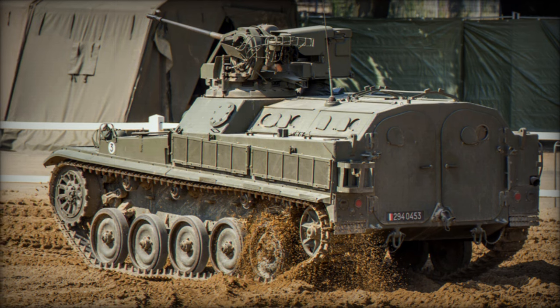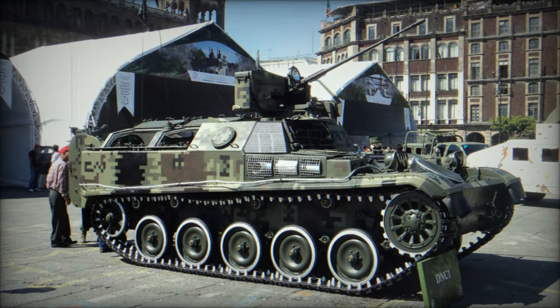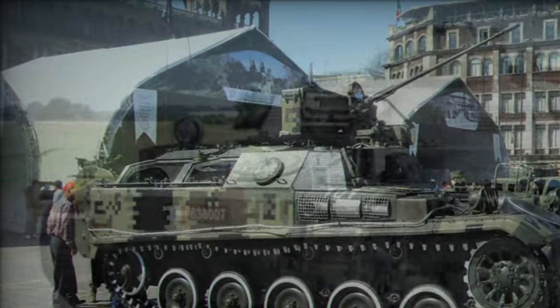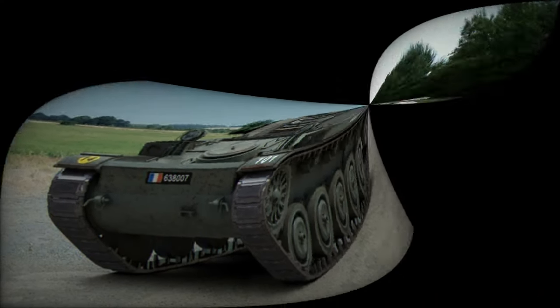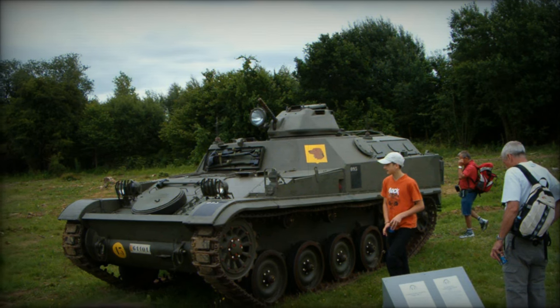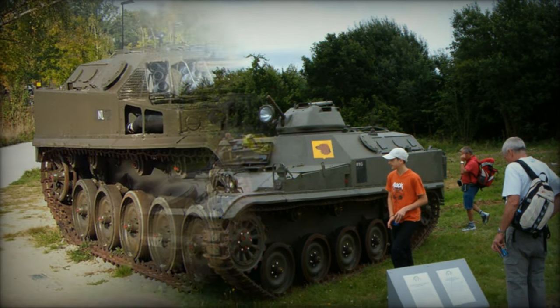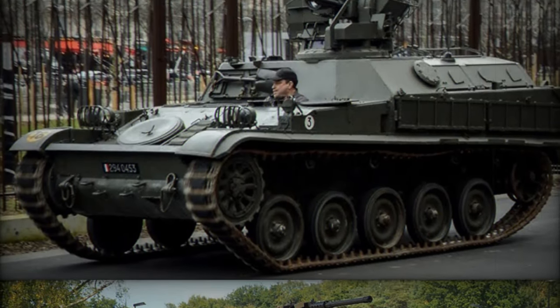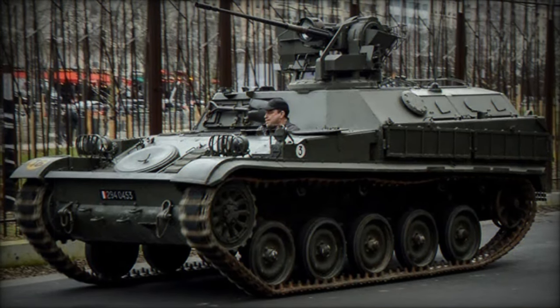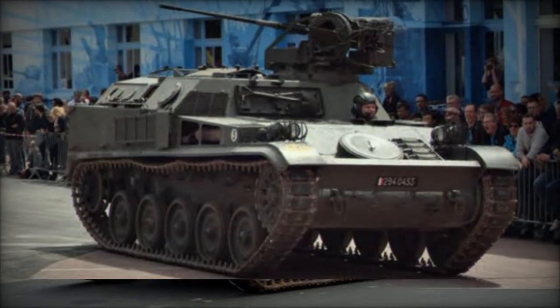To keep pace with evolving battlefield requirements, a modernization program in 1987 equipped the AMX VCI with a more powerful 280-horsepower engine, enhancing its performance and maintaining its relevance in modern warfare scenarios. However, eventually, the AMX VCI was succeeded by the more capable AMX-10 armored personnel carrier, signaling the end of its service with French forces.